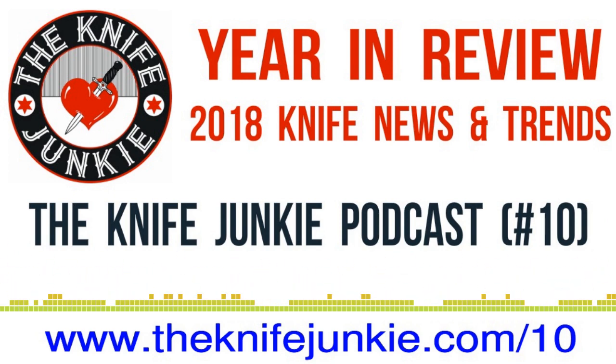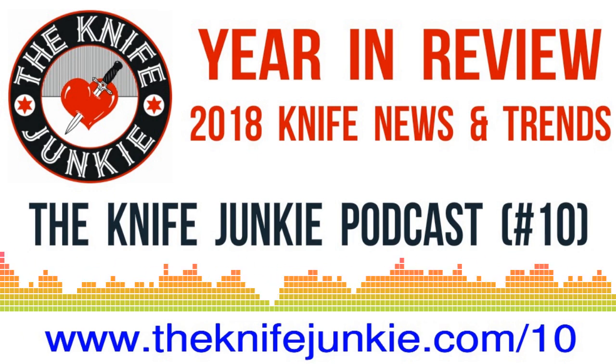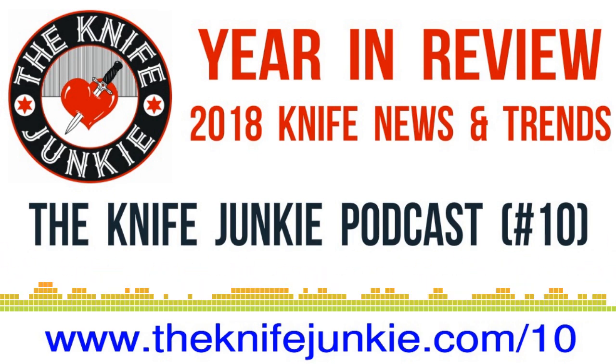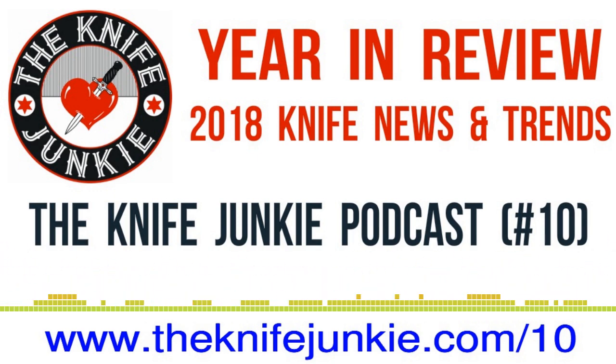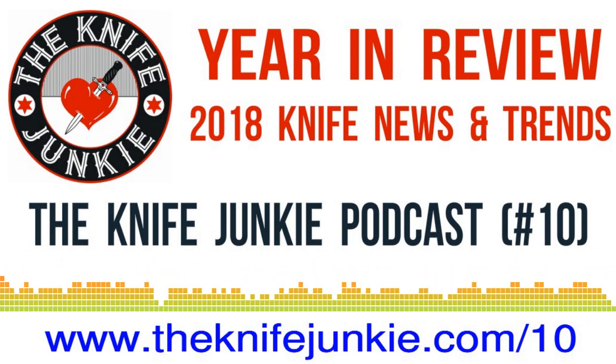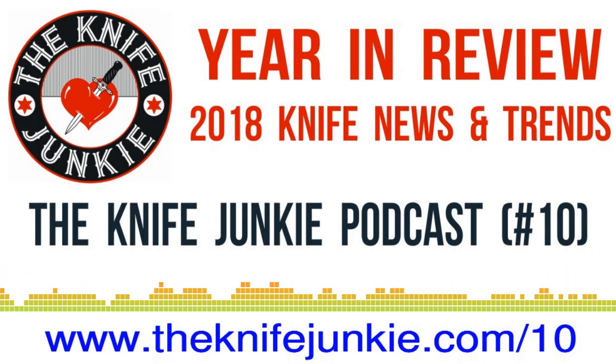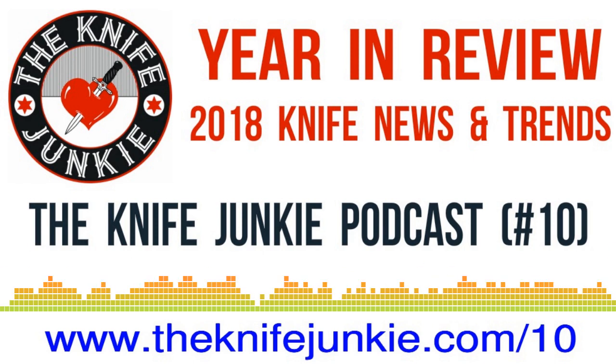It has indeed — 10 podcasts, it seems like we just started doing this. Ten is sort of a milestone because a lot of podcasters only make it to five, six, or seven episodes. So we've already surpassed many of them. I look forward to hitting show 50, show 100, and just keeping this Knife Junkie Podcast train rolling. So what do you have in your pocket today?